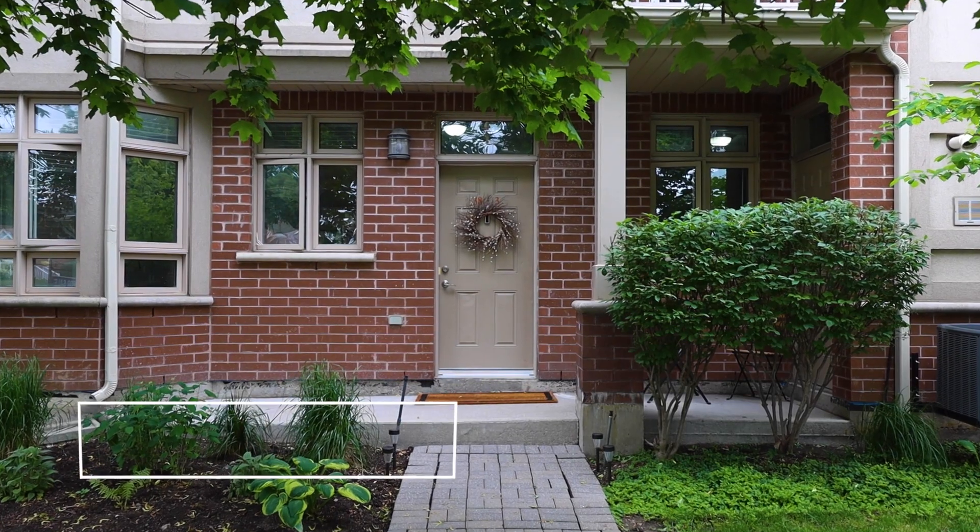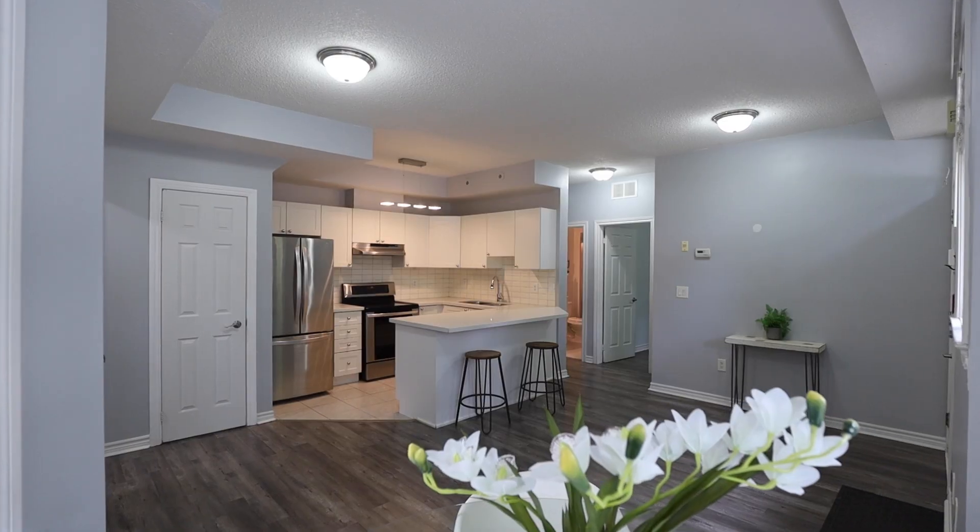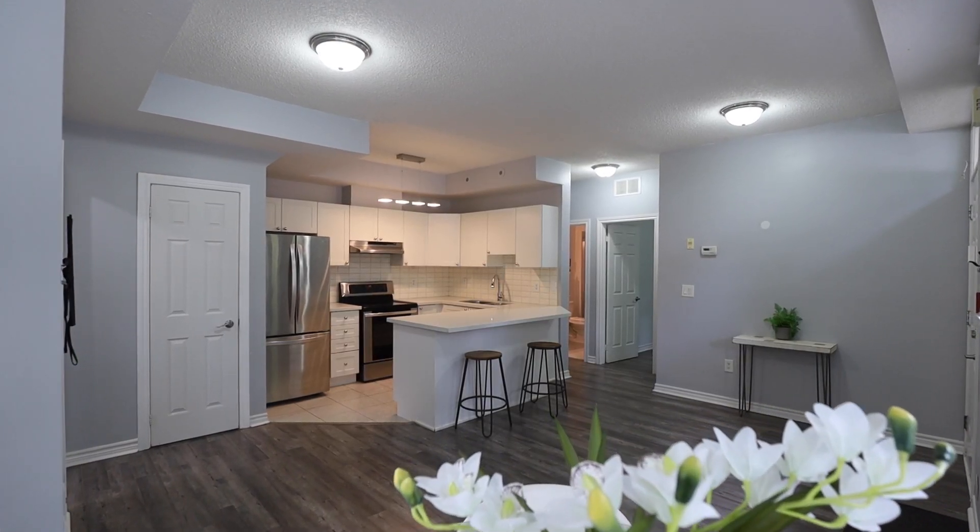I'm Shawna with the Hanlon team and I'm here at our newest listing, 38 Gibson Avenue Unit 3. This one-bedroom, one-bathroom, ground-level condo has the feel of a house with its private garden and patio.